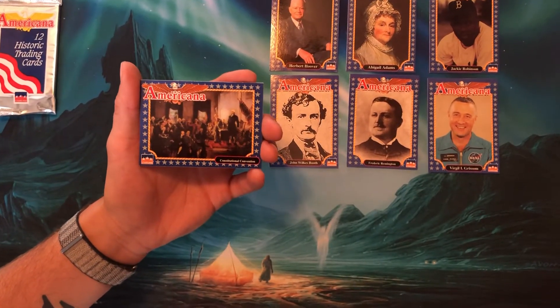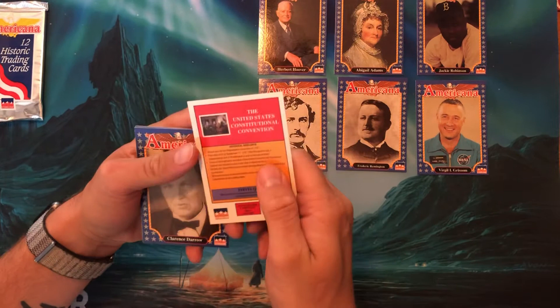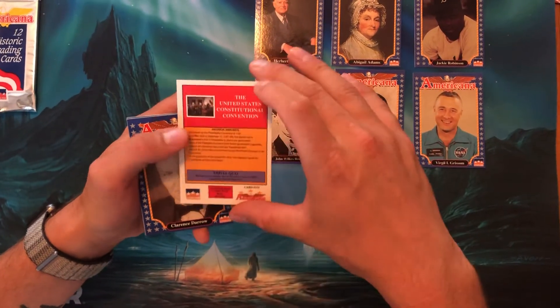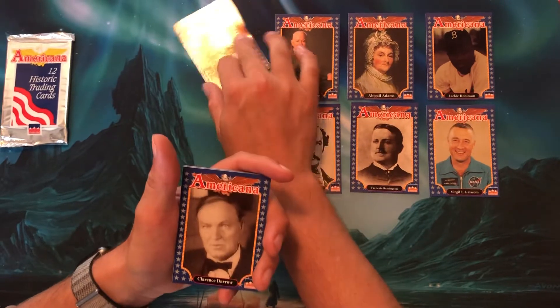The Constitutional Convention — which was in 1787, I'm sorry — it was a little after the Declaration of Independence was signed. This is when they came up with the laws. That's a nice one — a little portrait, landscape style.